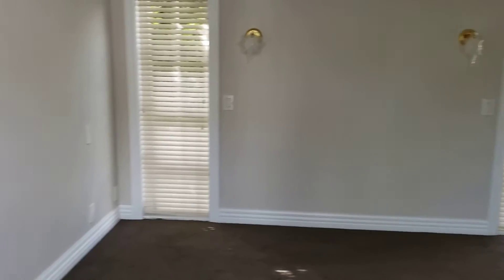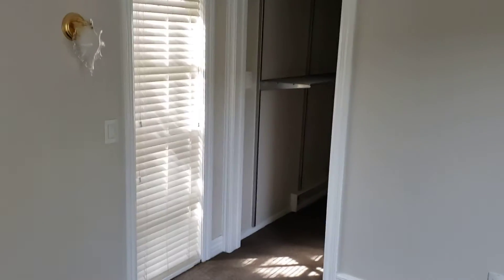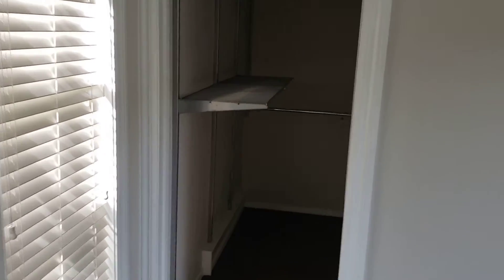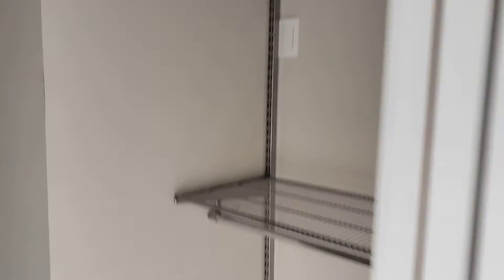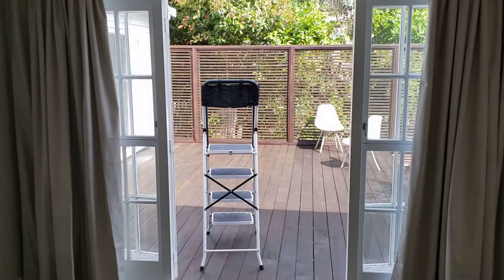This is the master bedroom — it backs out onto the deck. I'm walking through French doors. There's a large area there, a closed storage area, a little bit of space, and a large cupboard area, backing out onto the door there.